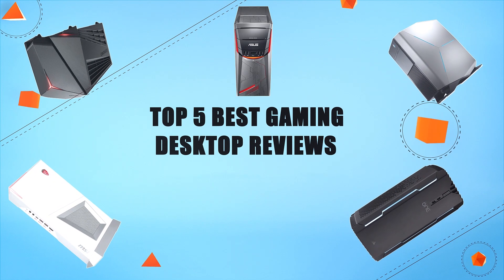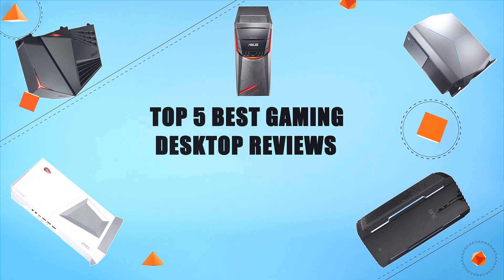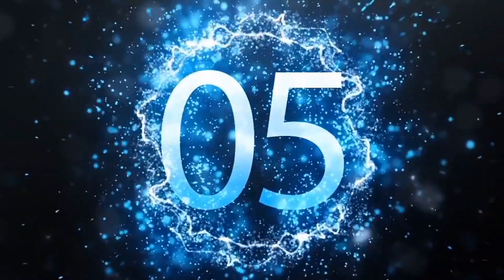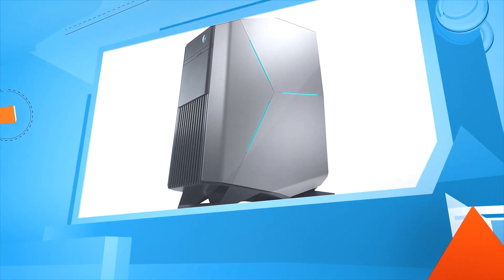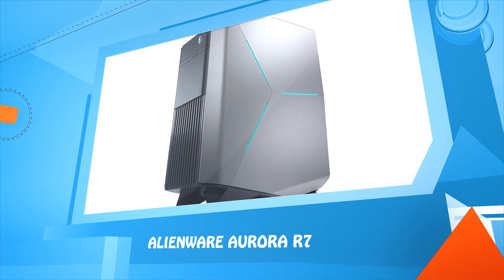Top five best gaming desktop reviews. Number five: Alienware Aurora R7.